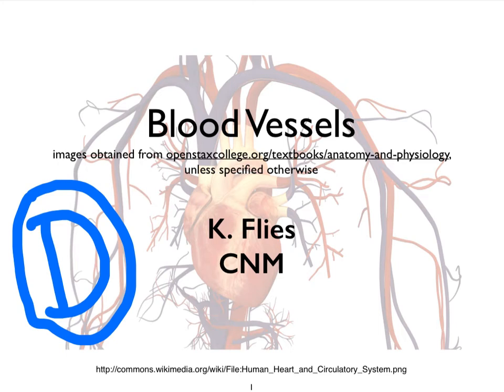Hi, this is Dr. Cat Fleece from Central New Mexico Community College. This is a video on the blood vessels, video D, that focuses on the venous system.